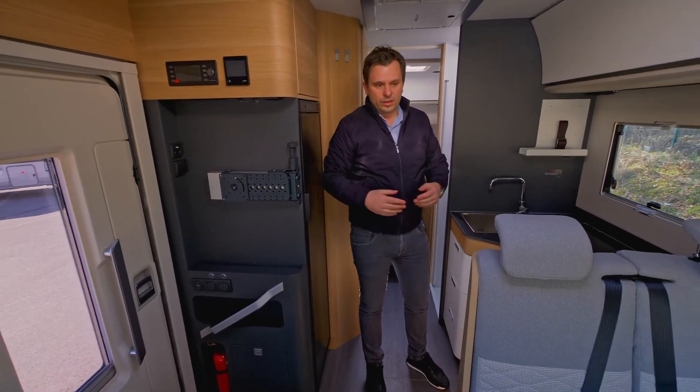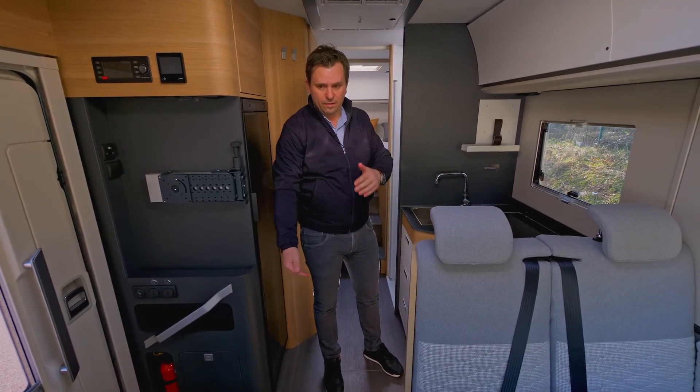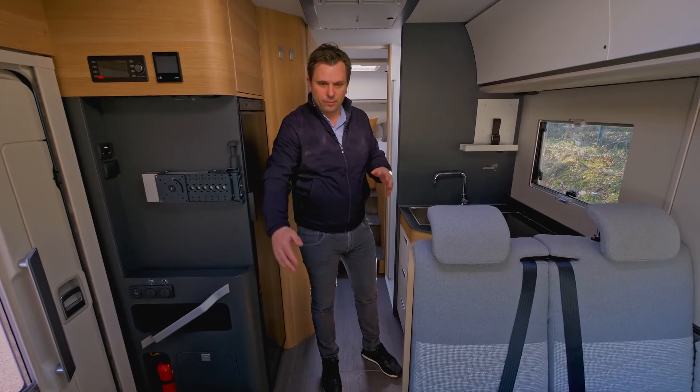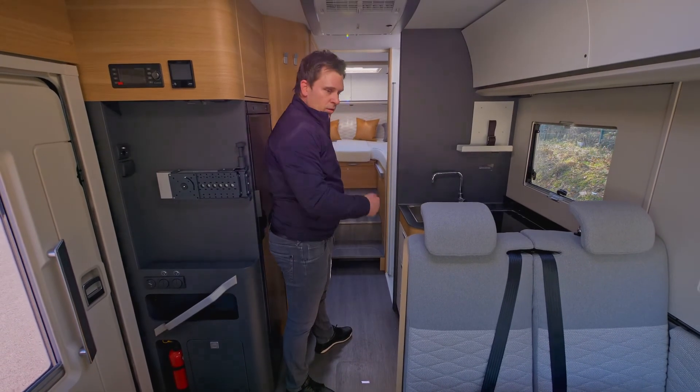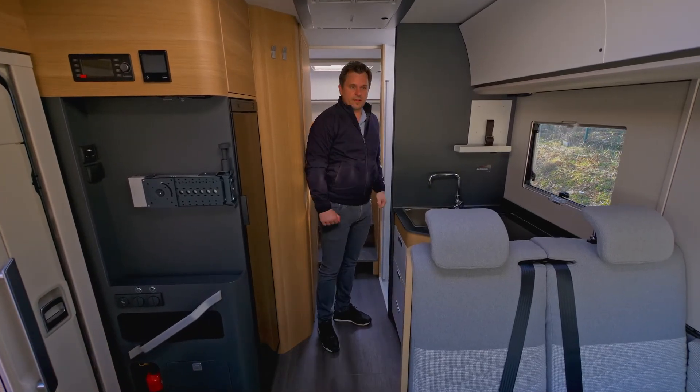The Sonic Plus is also built on the lower Fiat chassis, meaning it has a technical double floor and a flat interior across all Sonic models. The model presented here is the 700 SL.